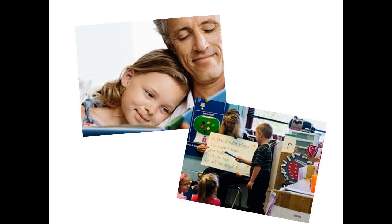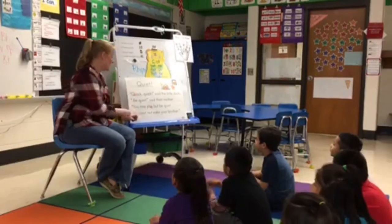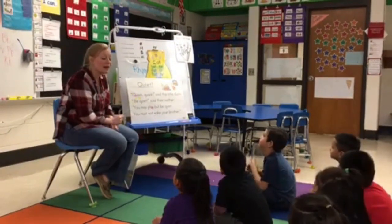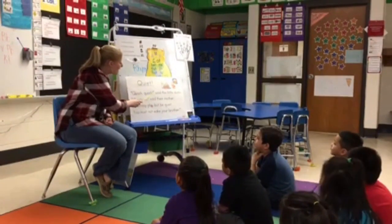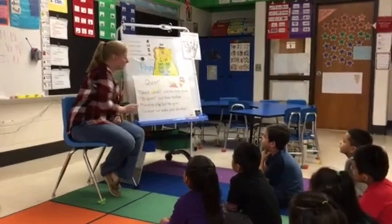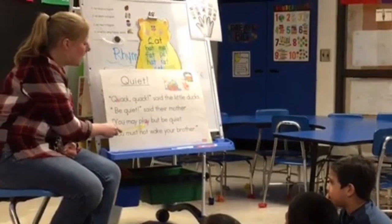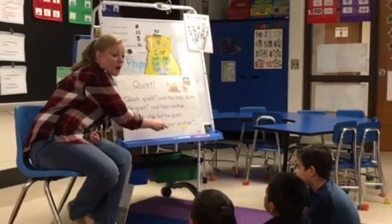We're going to watch a quick clip of kids engaged in a shared reading experience with their teacher. If you remember this, you may read it with me. If not, then just listen. Quiet! Quiet! Quack! Quack! Quack! Quack! Said the little ducks. Be quiet! Said their mother. You may play, but be quiet. You must not wake your brother.